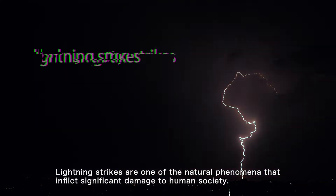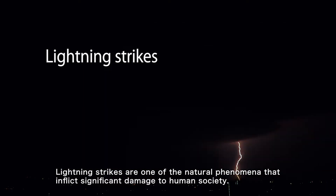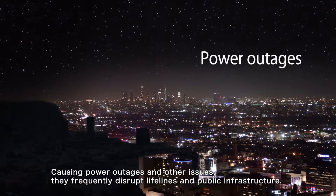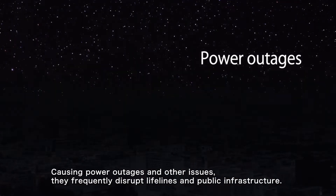Lightning strikes are one of the natural phenomena that inflict significant damage to human society. Causing power outages and other issues, they frequently disrupt lifelines and public infrastructure.